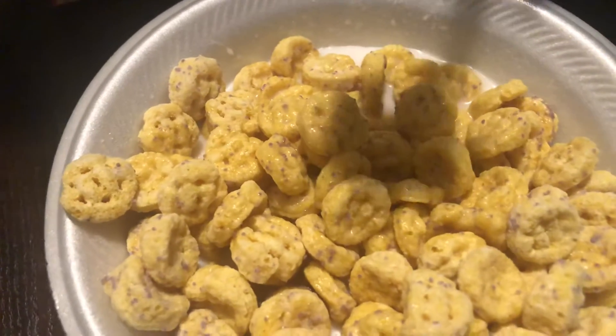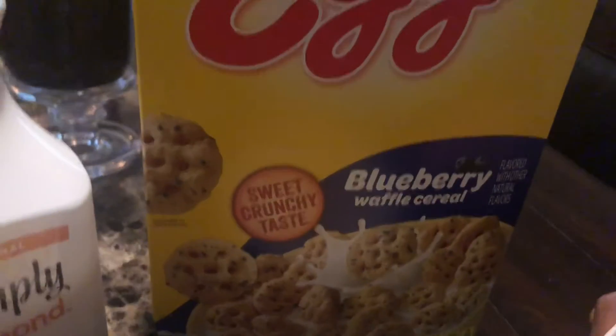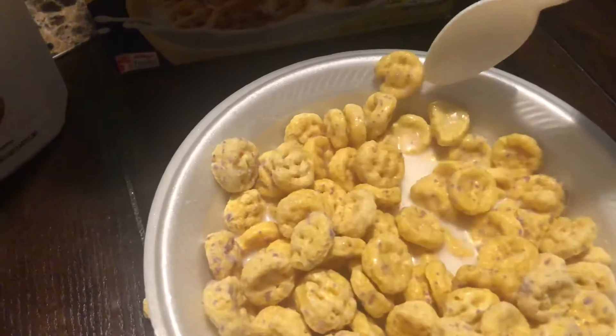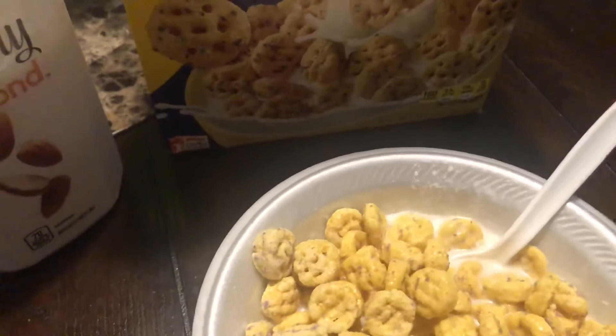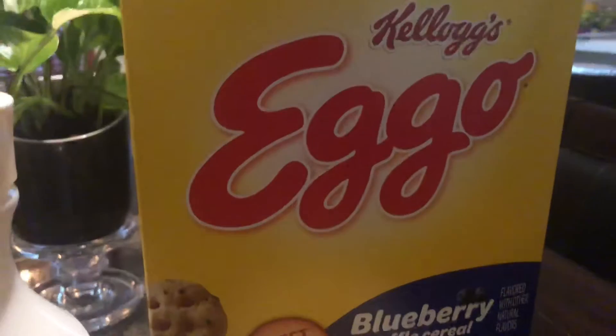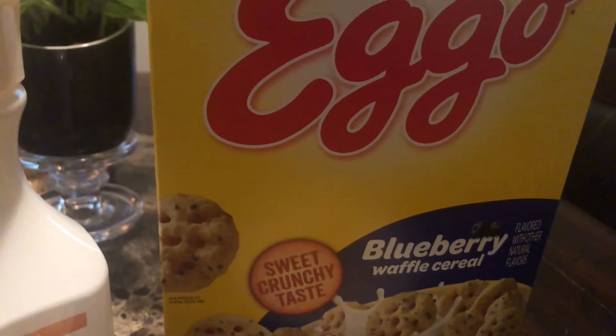Wow, that's way better — way better than the original flavor. Okay, Eggo blueberry waffle cereal, I'm gonna give you guys a nine out of ten. Real good.